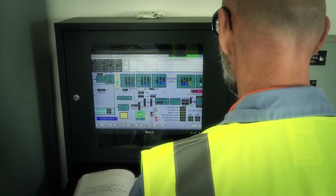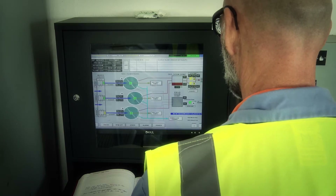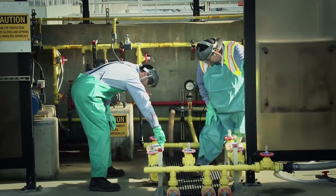And the whole process, from beginning to end, is monitored and maintained by a team of committed operations and maintenance professionals.